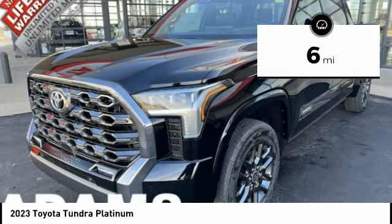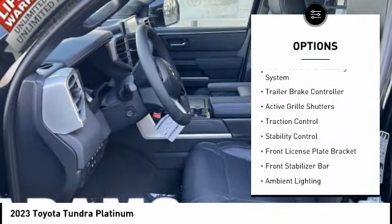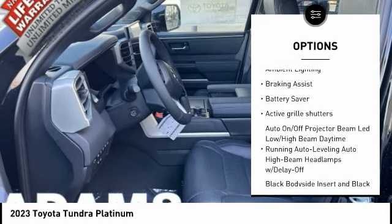This vehicle has less than 100 miles. Here are some of this vehicle's great options: tire pressure monitoring system, trailer brake controller, active grille shutters, traction control, stability control.